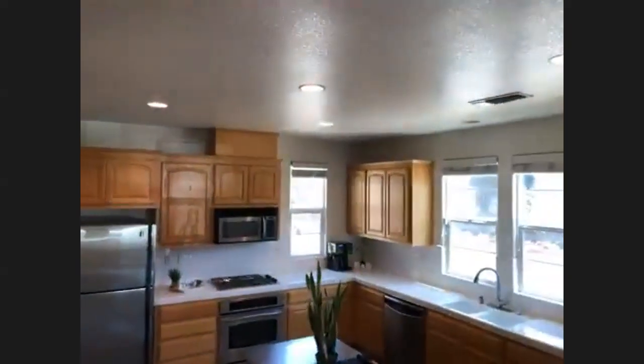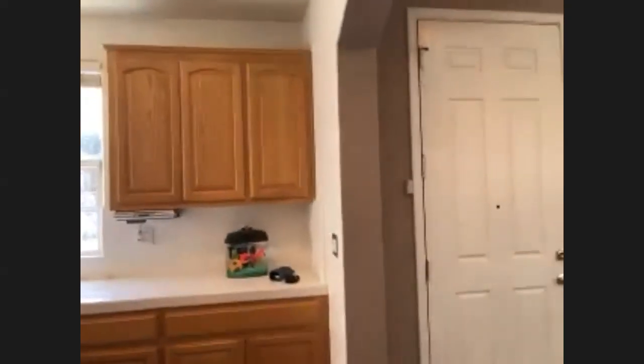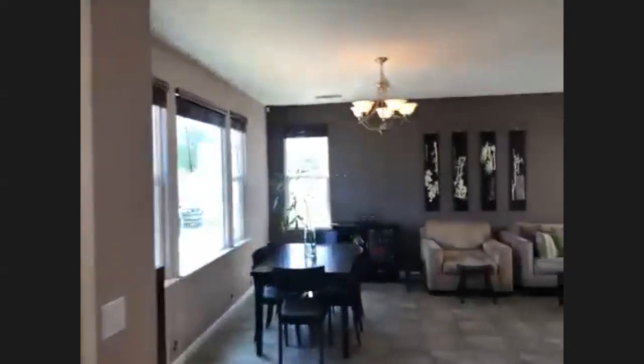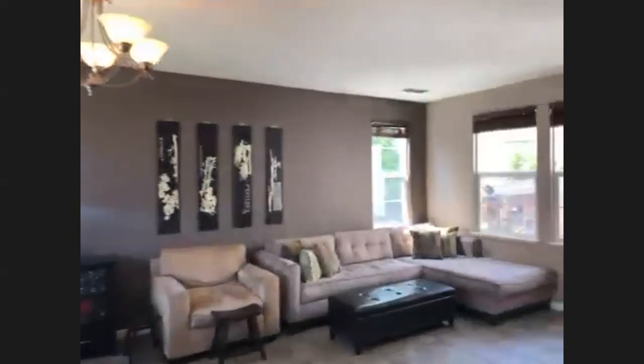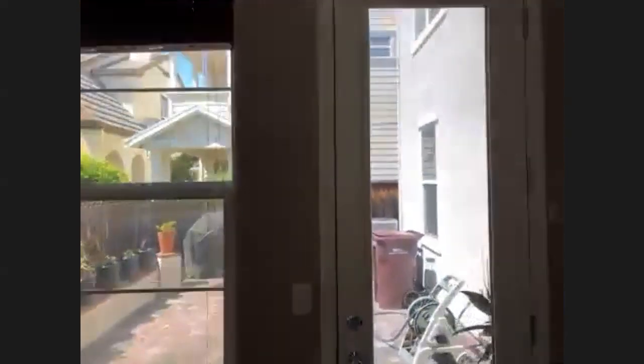I do want to show you the patio and walk you through the exterior of the home. If you're not familiar with Hayward, it's really central to all of the Bay Area — whether you work in San Jose, San Francisco, San Mateo, or the peninsula. It's truly all accessible. You're close to the San Mateo Bridge and Dumbarton Bridge if you want to head over to work in the city, or head down 880 or 680 to the South Bay.